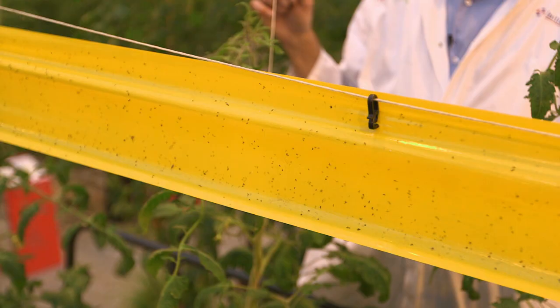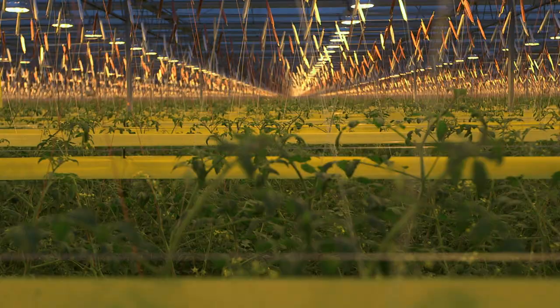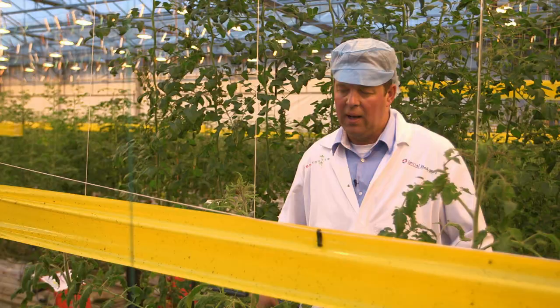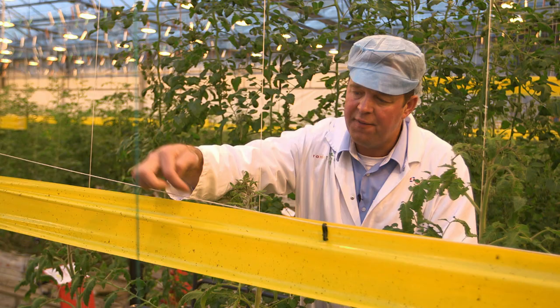And what are all the yellow ribbons for? They are used to combat the so-called whitefly. In winter, sometimes we have too many whiteflies. We have yellow adhesive strips, and the whitefly flies against the strip, so we can catch them without using any chemicals.